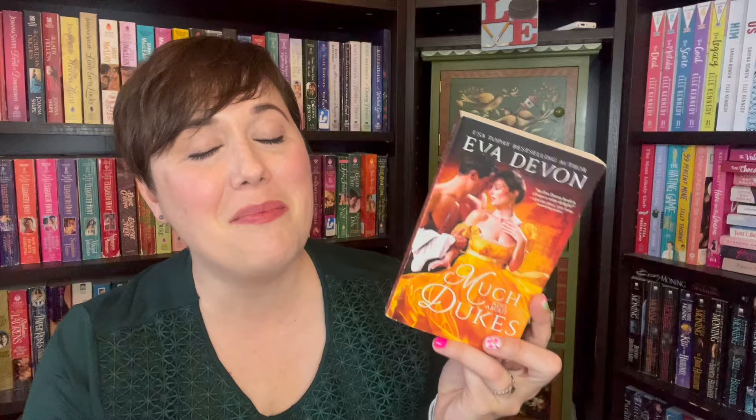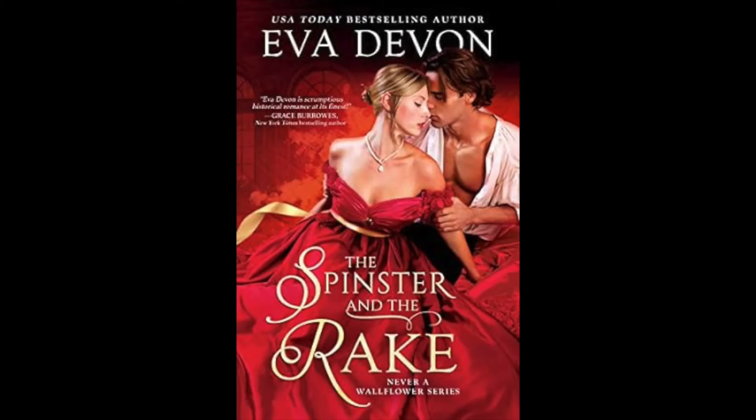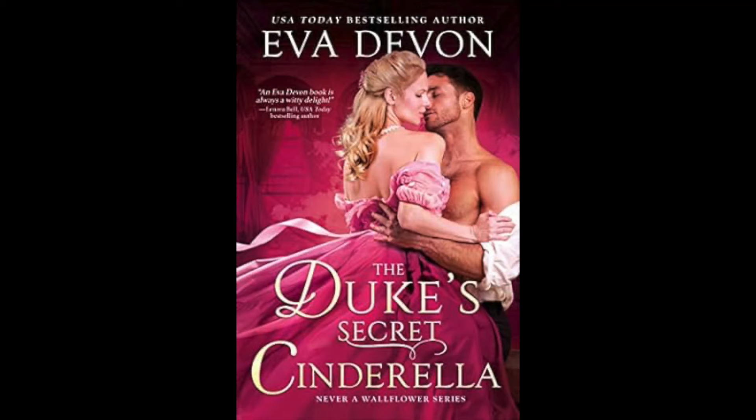I was so excited to get this Eva Devin book, Much Ado About Dukes. I actually have books one and three already — book one being The Spinster and the Rake, and book three being The Duke's Secret Cinderella. This is book two of Never a Wallflower, which apparently is Shakespeare meets Bridgerton in this witty and lively marriage of inconvenience romance. Enough said.